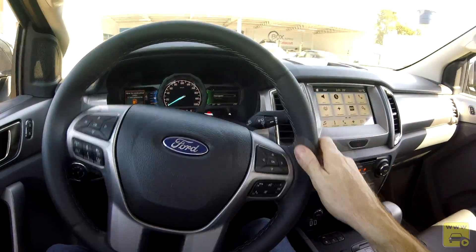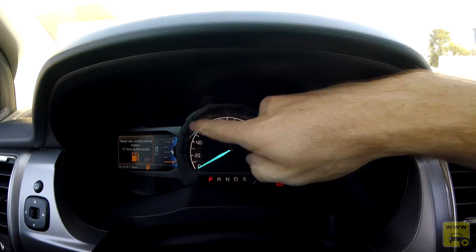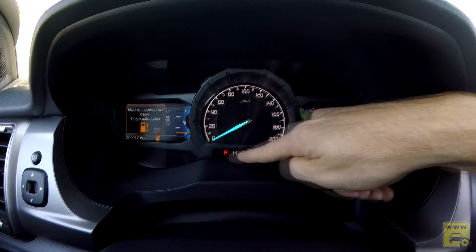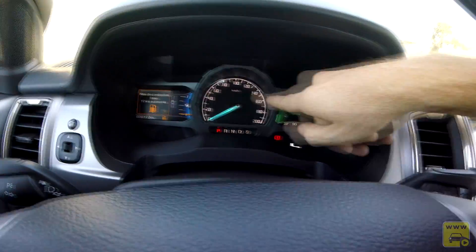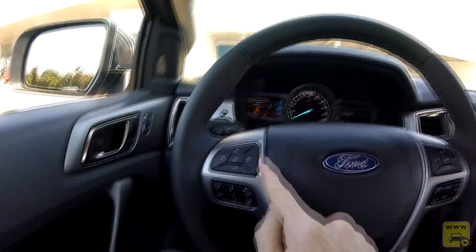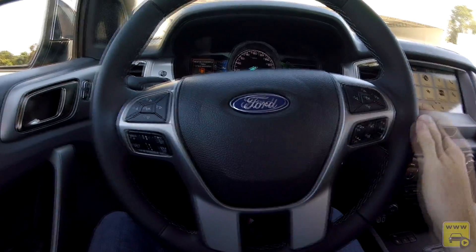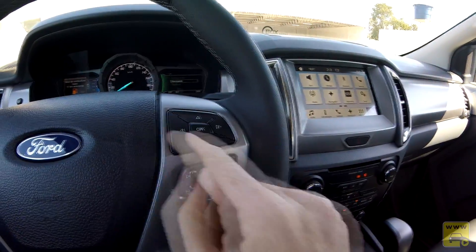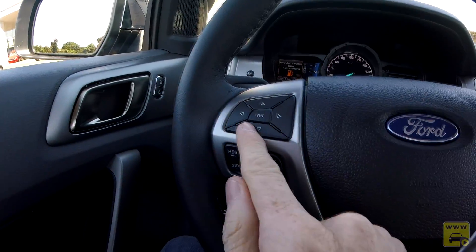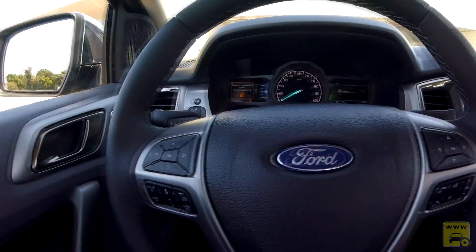Começando pelo volante: o quadro de instrumentos tem o velocímetro analógico ao centro com indicação de marchas. Dos dois lados temos duas grandes telas comandadas pelos controles no volante, que é bem multifuncional. Do lado direito, cinco teclas comandam a tela da direita; do lado esquerdo, comandam a tela da esquerda.